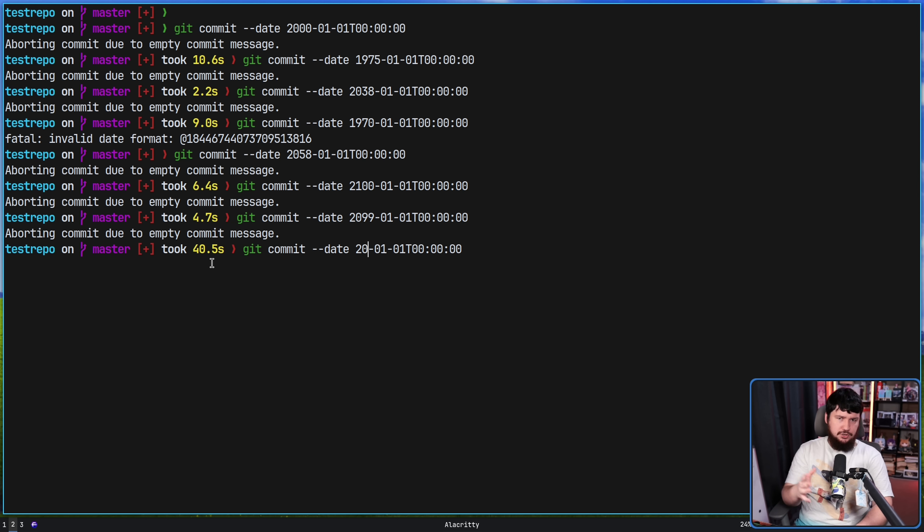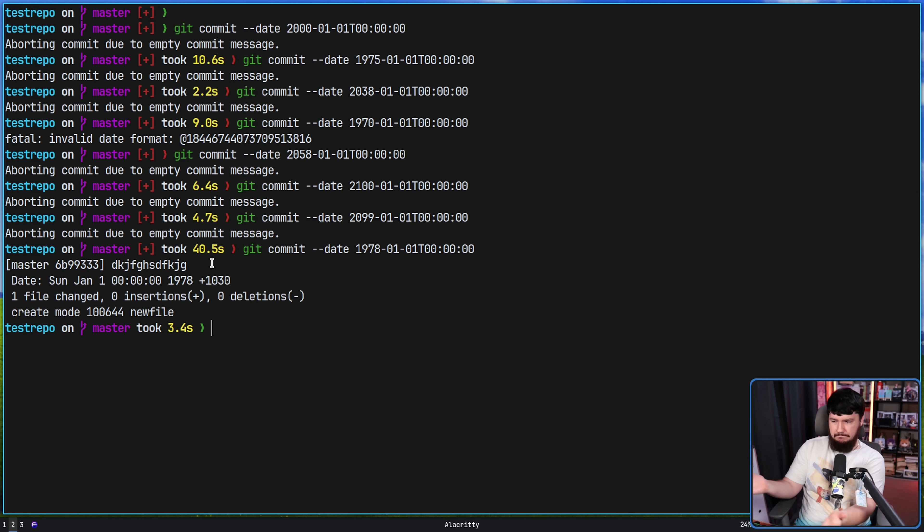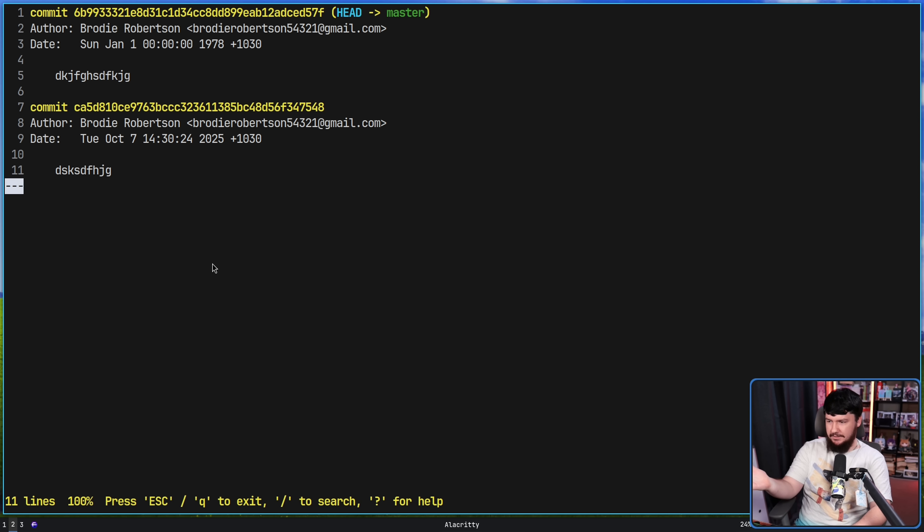Now we've already made a commit to this repo, so what happens if we set the date to be before the commit we've already made? Let's set it to 1978 and add some content. It was fine to add that. If we do a git log, we have a commit that takes place after our previous commit but is supposedly earlier in time. Git does not care about the date for ordering commits — that's not something it uses.